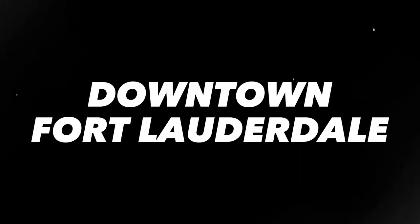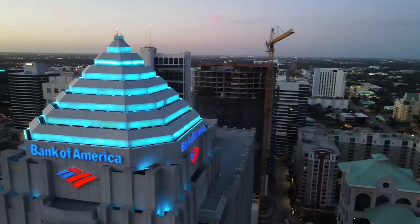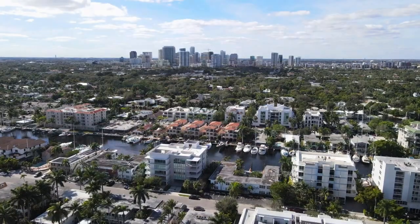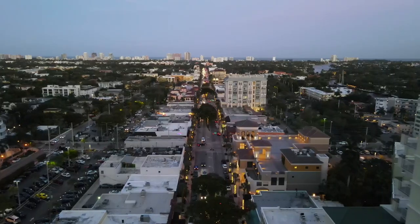Let's get into the first neighborhood, which is downtown Fort Lauderdale. Downtown is the center of the city — basically everything is right outside your doorstep. Downtown consists of a mix of condos, high-rise rentals, high-rise condos, and some townhomes. The good thing about living downtown is it's very walkable. You've got a variety of grocery stores, a ton of shopping, dining, and nightlife.